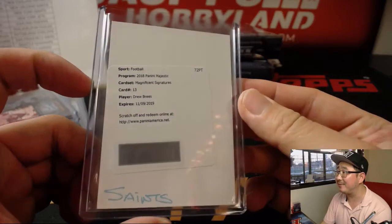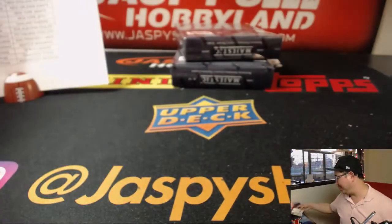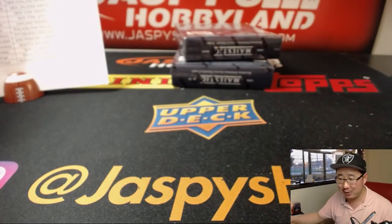I wish this was live. Sign your cards, Drew. Not busy during the offseason? He's not doing anything. Sign Kevin's cards.